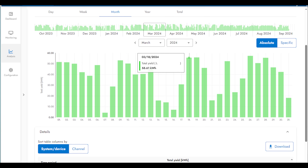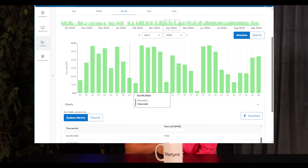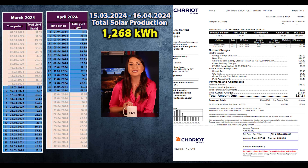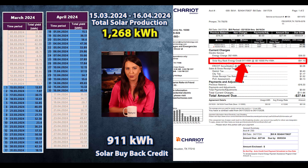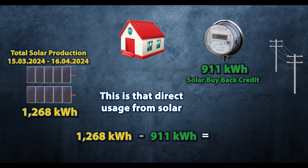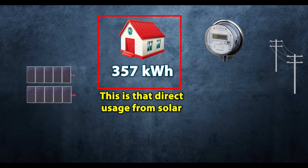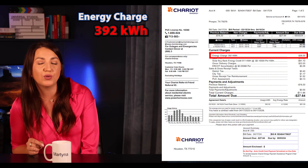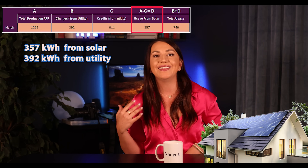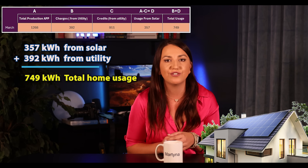I'll just download the data for that timeline, or you can look at the graph and add up the days one by one. During that time, I generated 1,268 kilowatt hours. On my bill, you can see that I sold to the utility 911 kilowatt hours. So this means that the big portion of my solar generation was not used at the time of production. In order to know what my home used during that time, we simply deduct 911 from 1,268. This is that direct usage from solar, and that comes out to 357 kilowatt hours. I also bought 392 kilowatt hours from the utility — that's my nighttime usage or usage when solar is not keeping up. To know how much my home used in total, I add the usage from solar and the usage from the utility: 357 plus 392 comes out to 749 kilowatt hours.